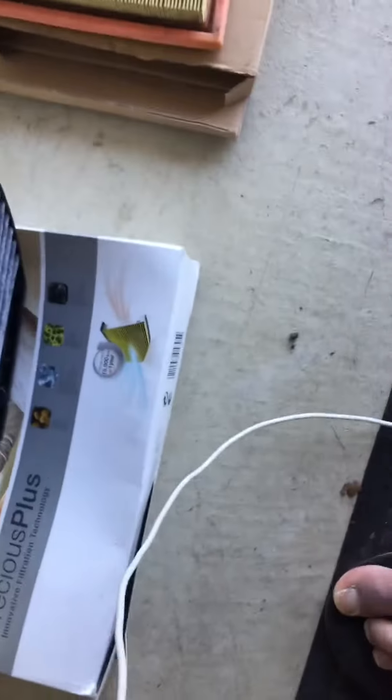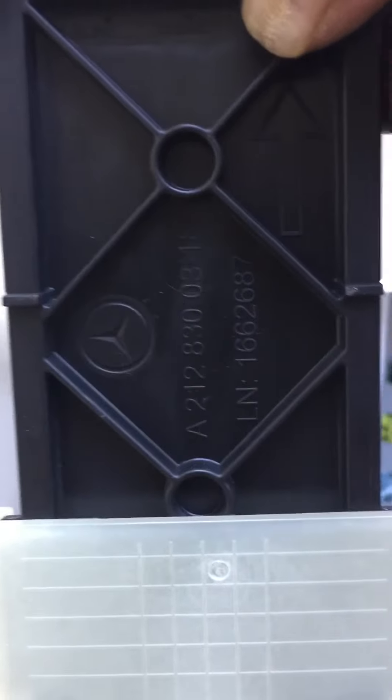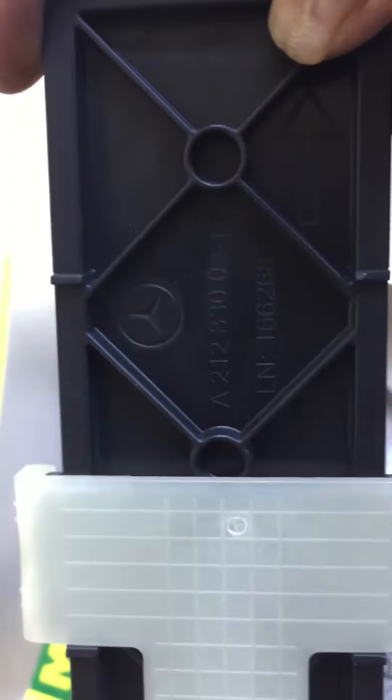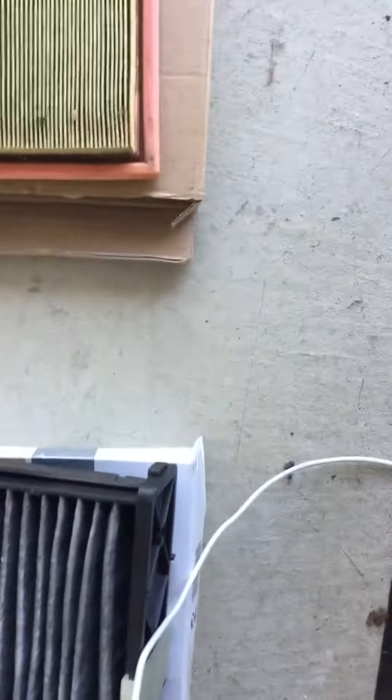I want to show you the part numbers on the cabin filter — it doesn't look like it was ever changed, it's filthy. The Mercedes genuine part number is 212-8300318. I switched it out with a Mann filter, FP series 29005. It has yellow on one side, white on the other. I bought it from eBay for about $14 or $15.